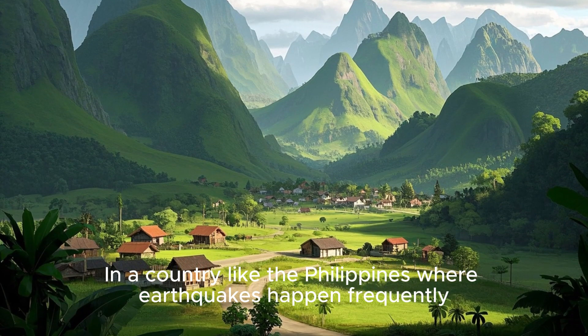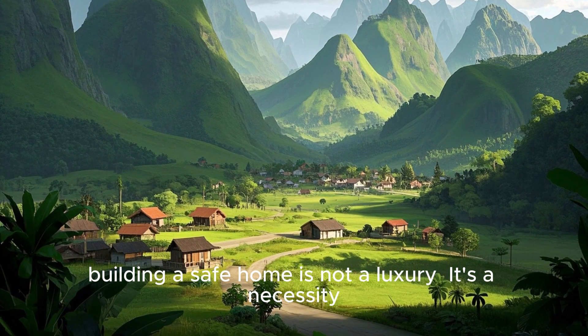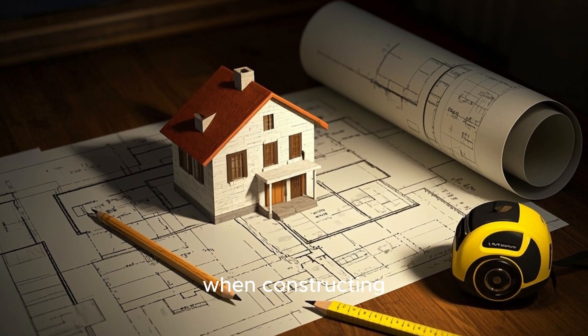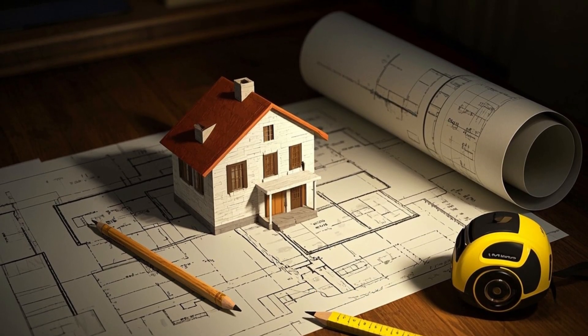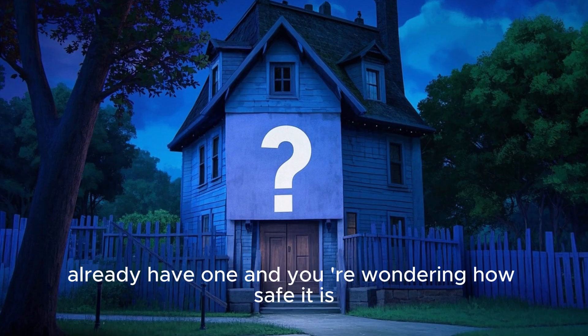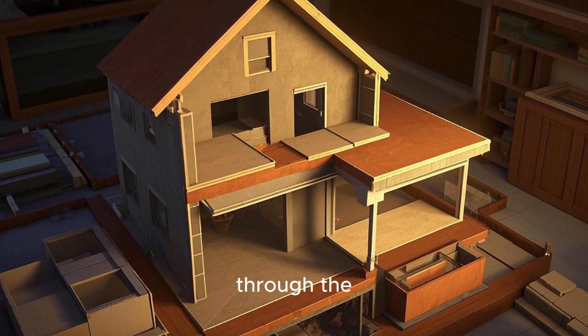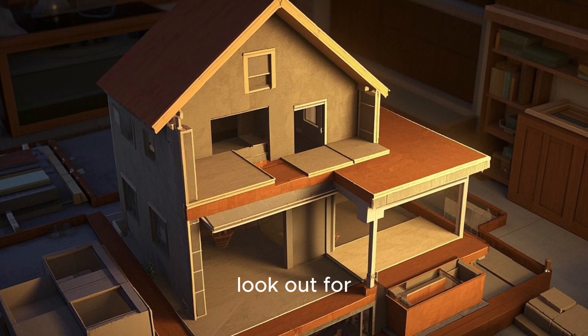In a country like the Philippines where earthquakes happen frequently, building a safe home is not a luxury — it's a necessity. It has one of the top priorities we should consider when constructing our own house and lot. Whether you're building a new house or you already have one and you're wondering how safe it is, today's episode is for you. We'll walk you through the earthquake-resistant features that you need to look out for.